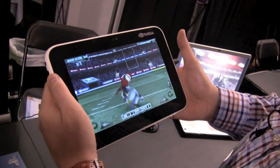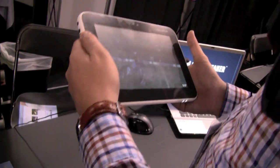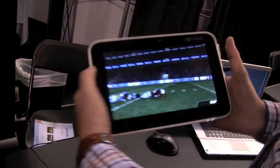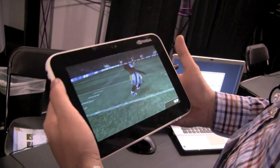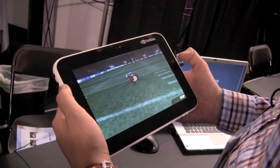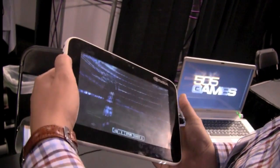The game I'm playing is called Backbreaker — Backbreaker by Natural Motion. So Natural Motion is showing this game again over here, and the first time we had this tablet in our hand was during Google I.O.